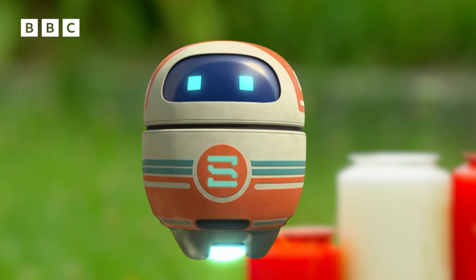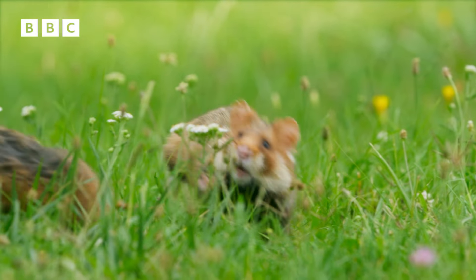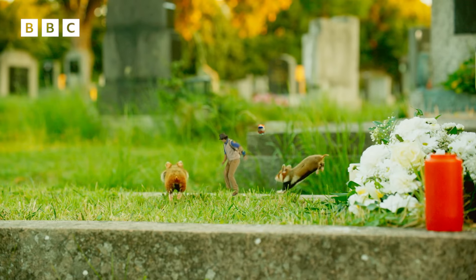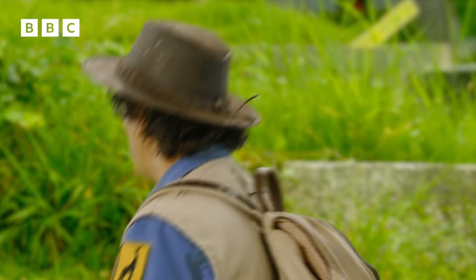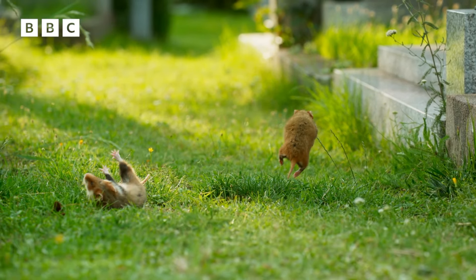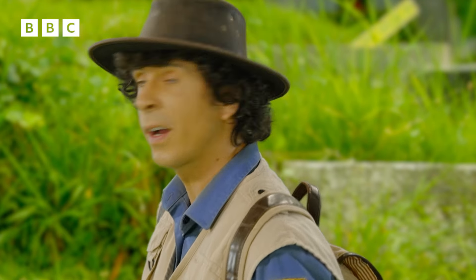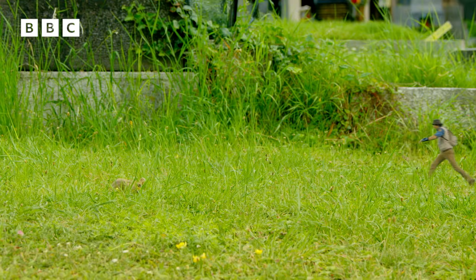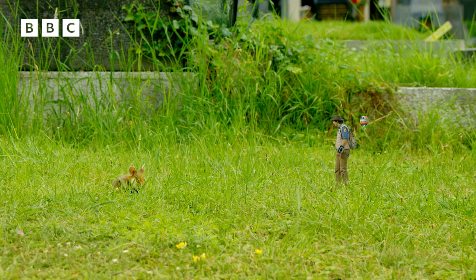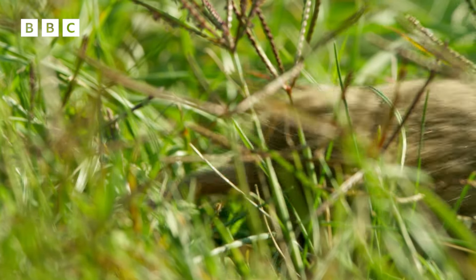That does not seem very fair, Andy. No, it doesn't, Scout. It's always important to share your things. But in nature, wild animals don't always see it like that. Phew! Thank goodness that's over. Unfortunately though, my friend here didn't get any of those tasty flowers. It looks like he's trying again.